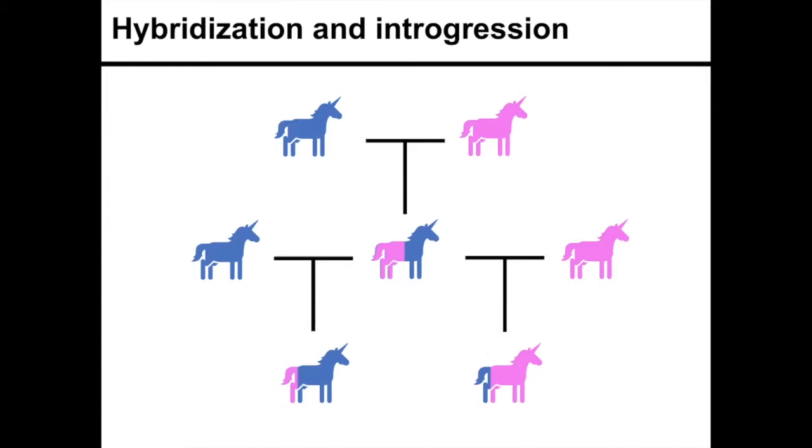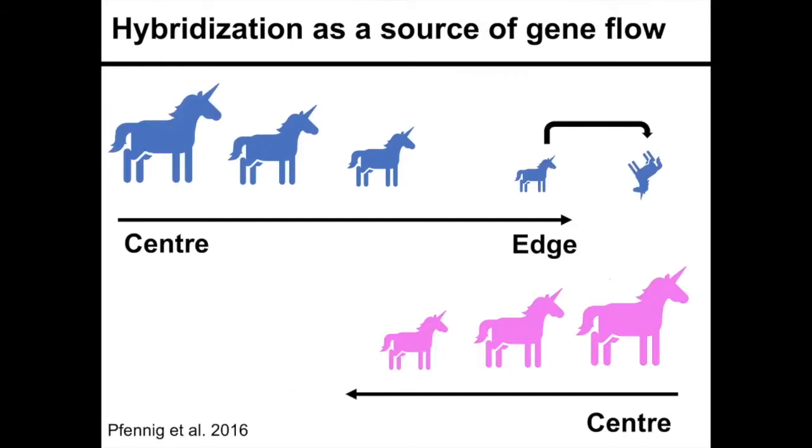Hybridization, or gene flow from another species, may help one species expand its range. Back to our example, we have the blue species at the center edge, and it's unable to adapt to beyond-edge conditions. But this time it's co-occurring with a pink unicorn congener, which is at the center of its range where the blue species is at the range edge.